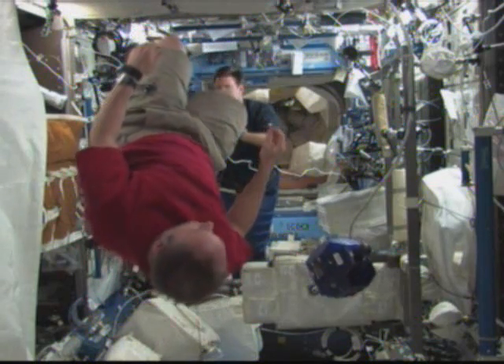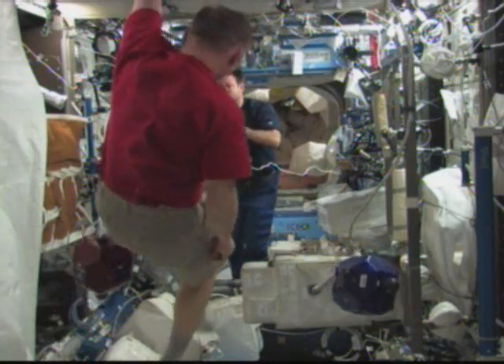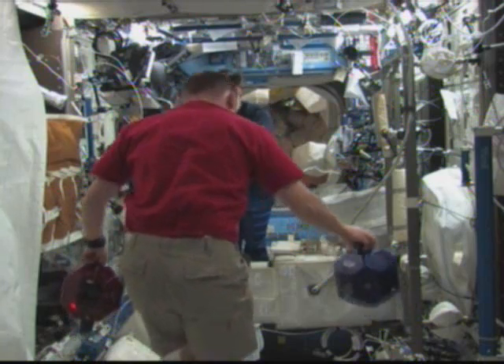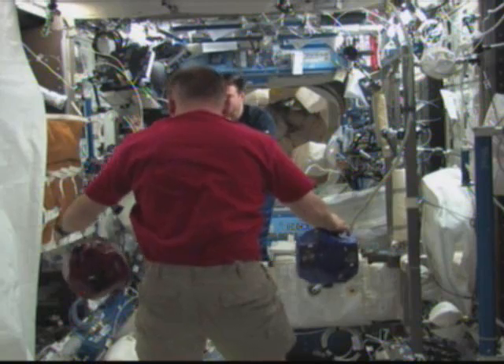They're each about eight inches across and weigh about eight pounds, and have their own self-contained power, propulsion, computers, and navigation equipment that allows them to fly inside the station's cabin in different flight formations.